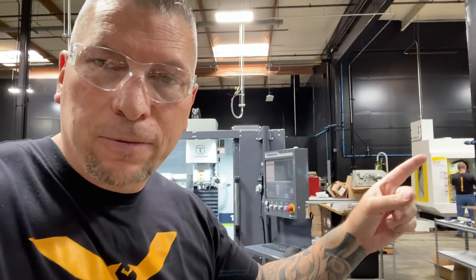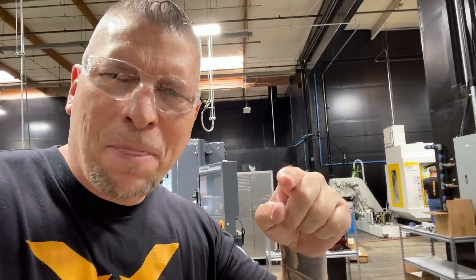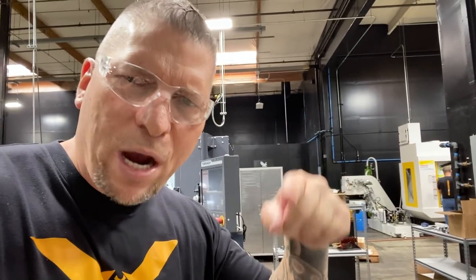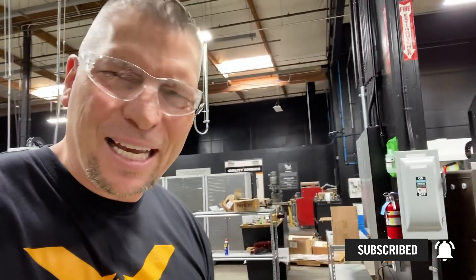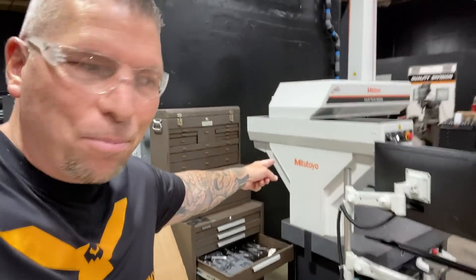Before I get over there, if you guys love the content, if you love education, you love this trade, you want to bring awareness to it and take your skills to the highest level and learn about manufacturing worldwide, then please hit the subscribe button, hit the bell, share the videos. We're gonna do it together in community.